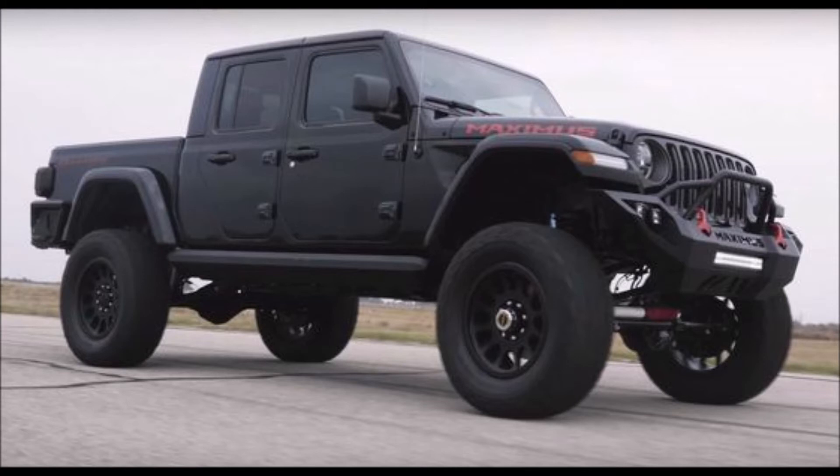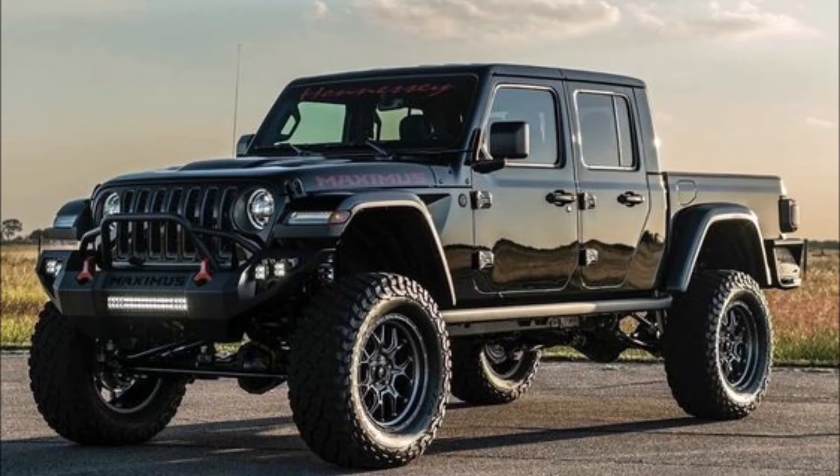Jeep hopes to sell more Gladiators in the upcoming years, but one company is making these Gladiators into monsters. If you have money to blow, the tuning company Hennessey are the people for you.